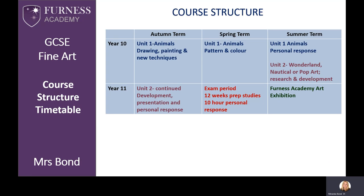The course is set out with two project units for the portfolio. Unit 1 is based on the theme of animals and takes up the majority of Year 10. Unit 2 you will start in the summer term of Year 10, and you will have a choice from three themes: Wonderland, nautical or pop art.